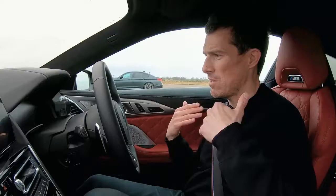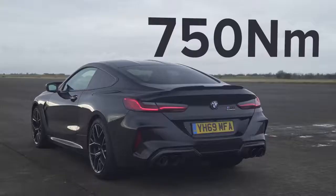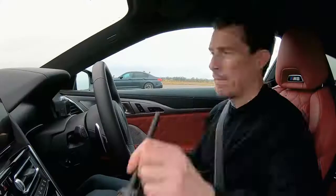This car has a 4.4-litre twin-turbo V8, 625 horsepower, 750 newton-metres of torque, an eight-speed automatic gearbox, launch control, and four-wheel drive. Let me tell you about the M5, which is quite similar.